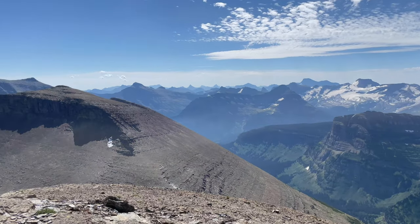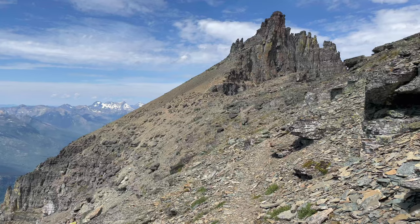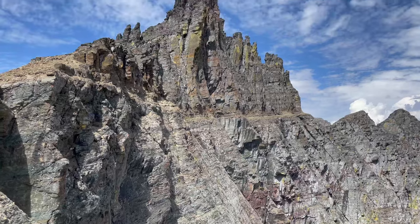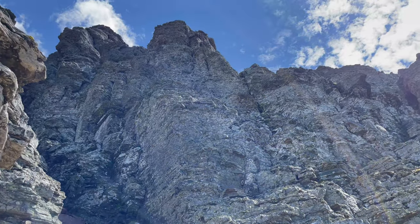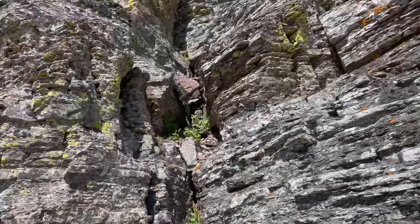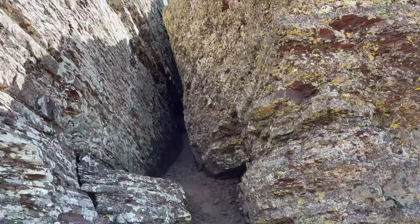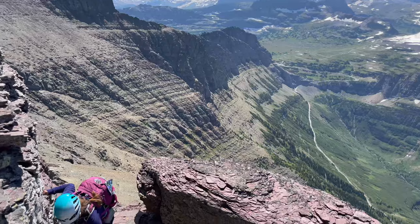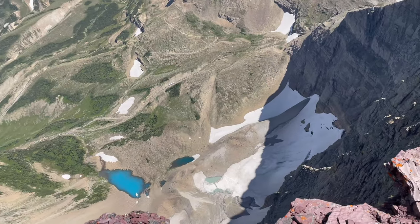From there we worked our way down to the saddle between Bishop's Cap and Pollock. From there we could see the climbers trail, so we made sure we shot for that ledge and worked our way along it. I knew we needed to wrap around to the back side — we went all the way around — but really the route is just to charge Bishop's Cap directly. I would recommend doing that and not what we did.